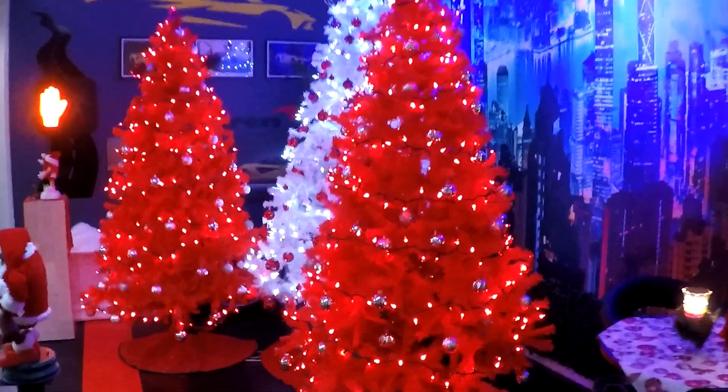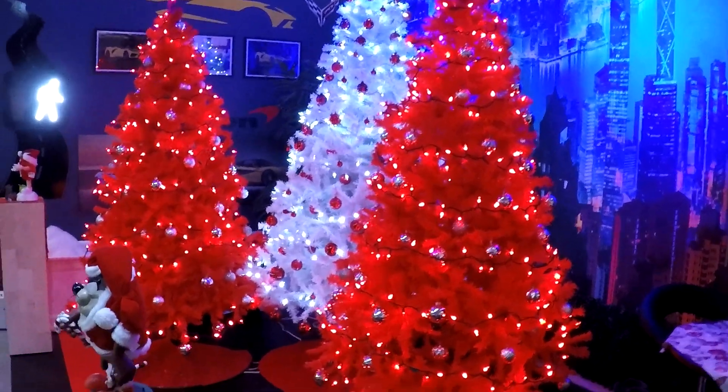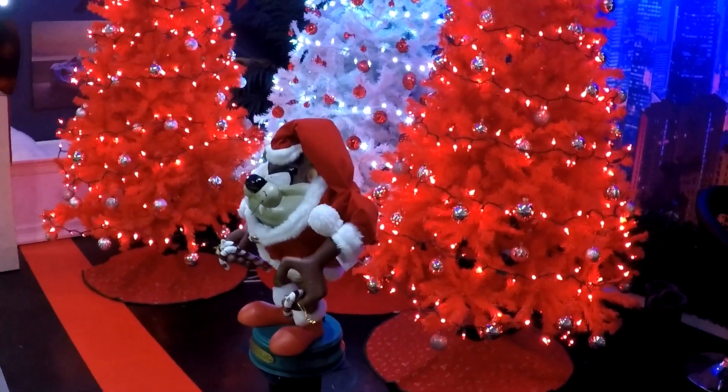This year I've got three Christmas trees set up in this area, and of course I've got another Taz guy there.